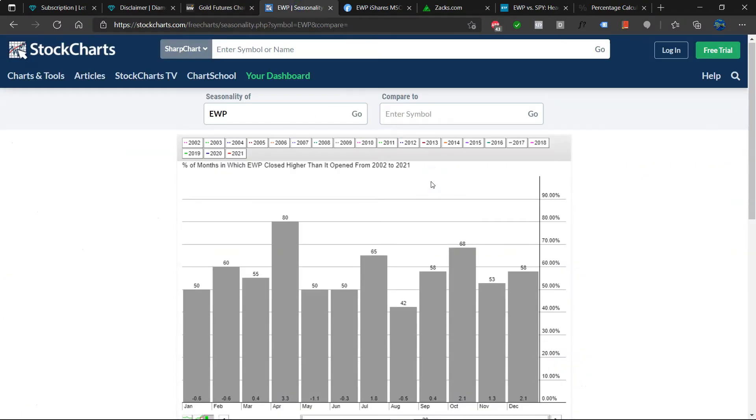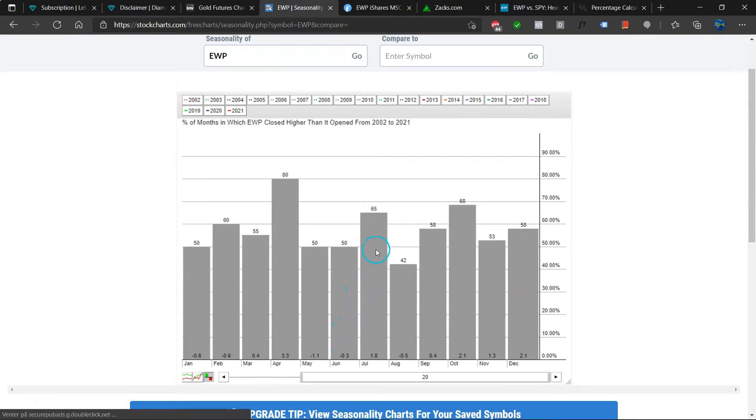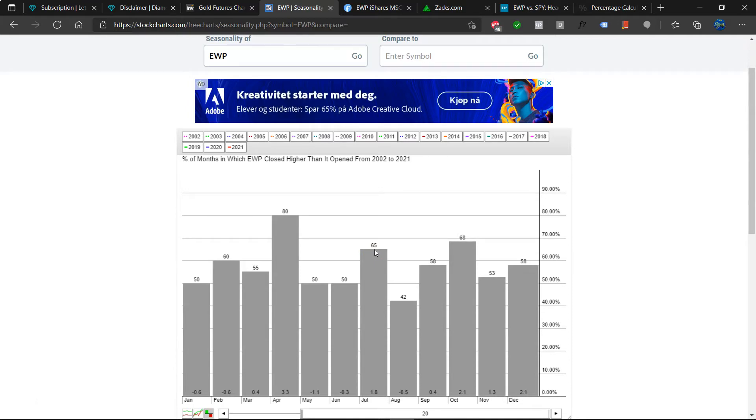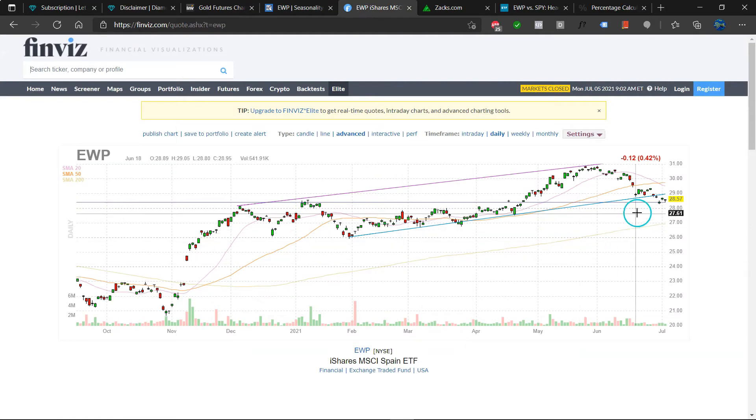When we go here to stock charts and look at the seasonality, we do see that July is one of the strongest months for Spain — which is obviously very relevant because this is July. August, paradoxically, is the weakest month. So it's sort of a mixed message. But then September and October are strong, so we could have a bit of a rally in July, maybe a bit of a pullback in August, then strength in September and October. So I'm leaning a bit bullish here.